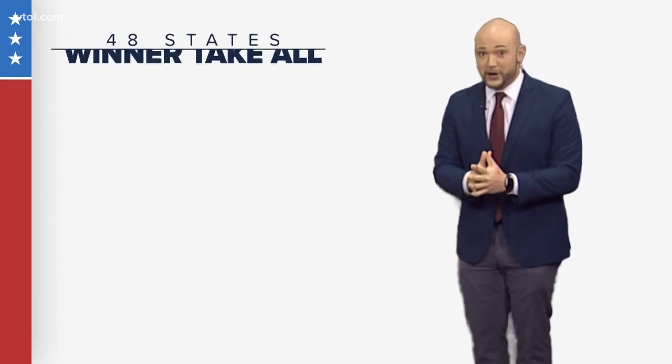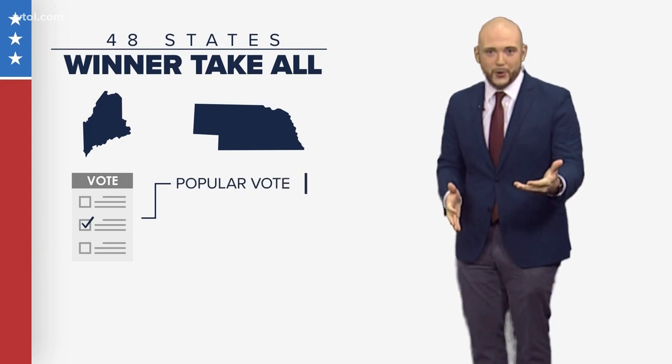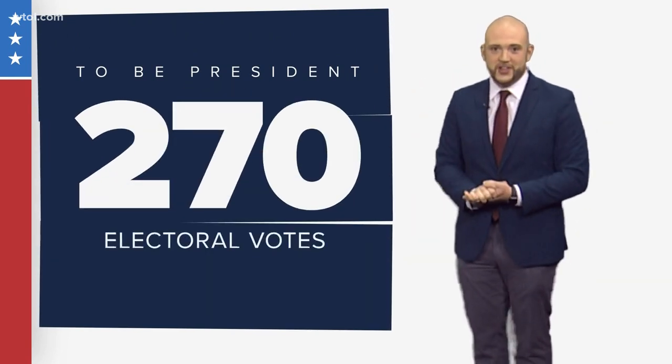In 48 states, it's winner-take-all. But in Maine and Nebraska, electoral votes are actually split based on the winners of the popular vote and individual congressional districts. To win the presidency, a candidate needs at least 270 electoral votes in total.